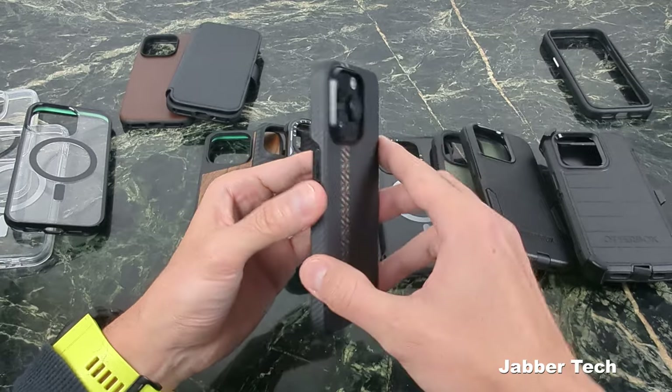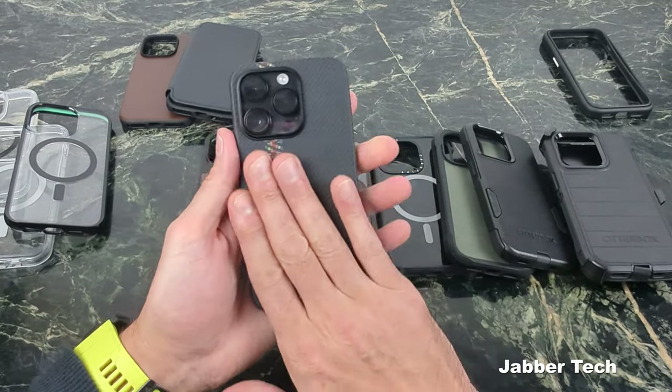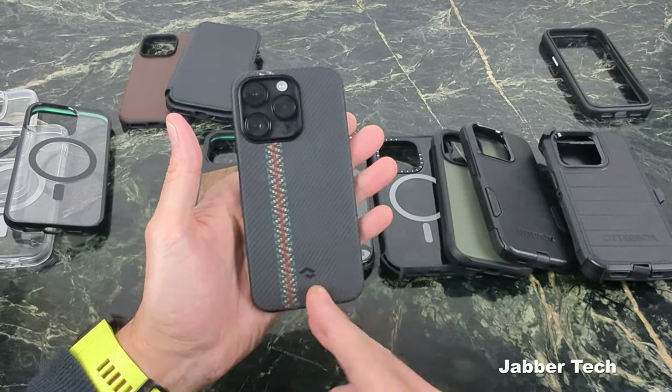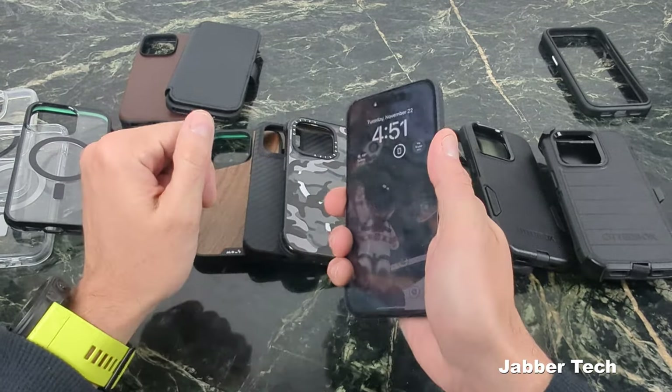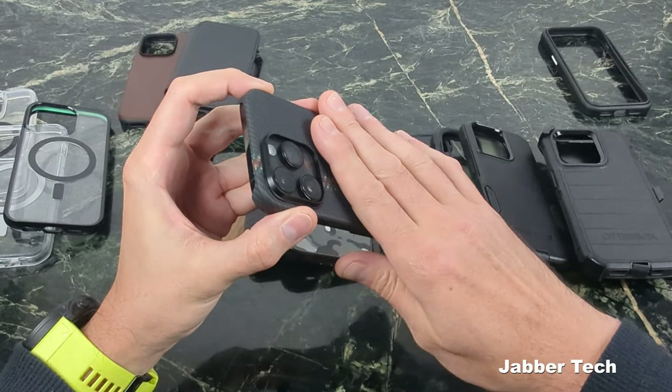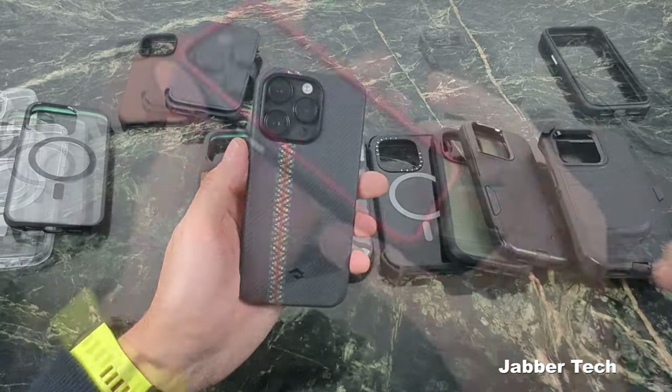This is not a case I'd recommend if you're super clumsy or riding mass transit daily, because there's basically no front lip protection. It's for those of you that drive everywhere and are super careful with your devices. But you can't beat a nice aramid fiber and this nice weave design on the back — it just feels really nice and keeps your phone really slim and light.